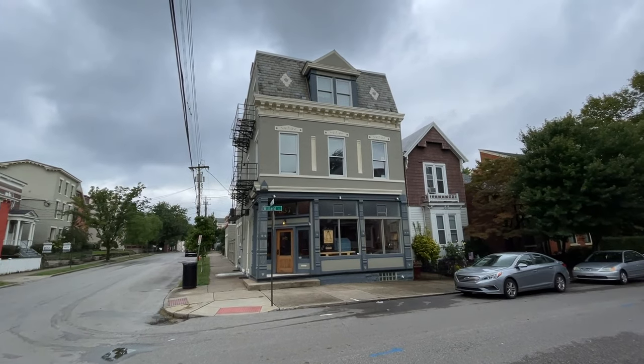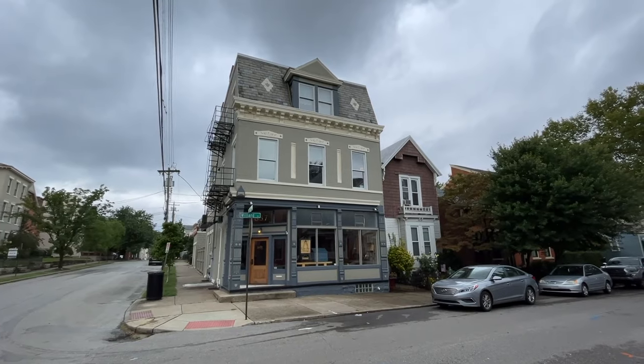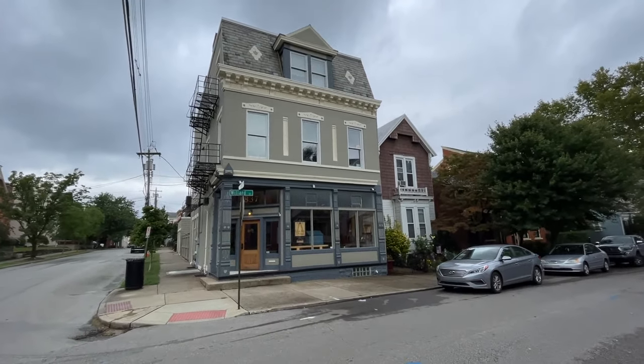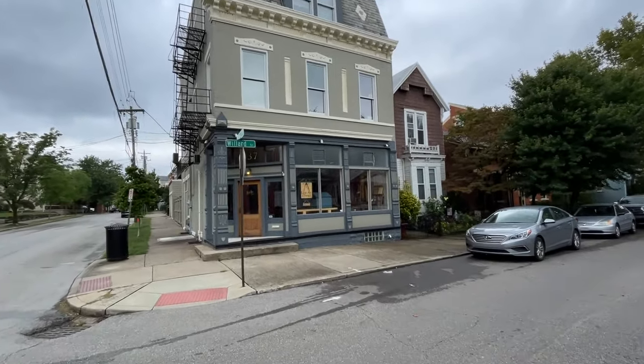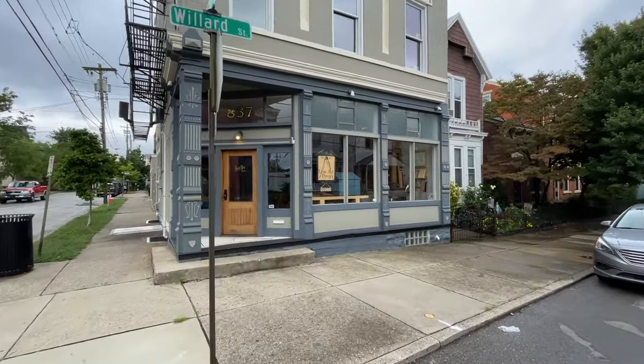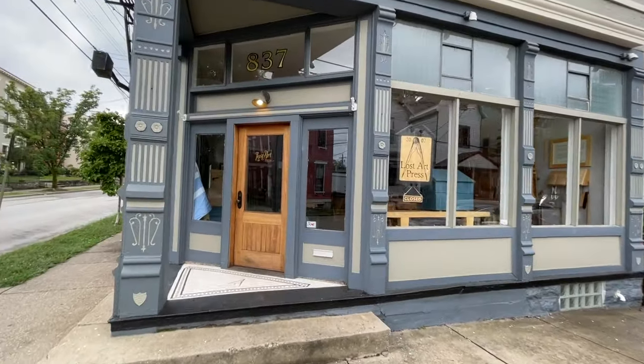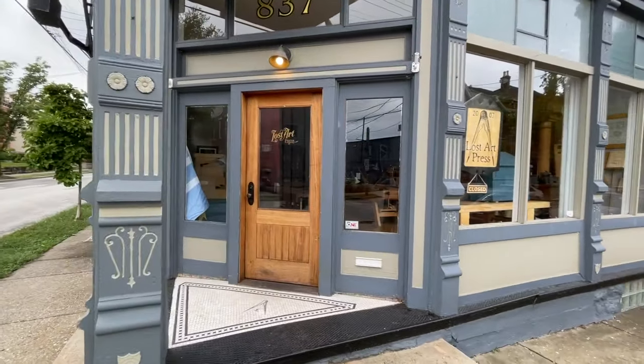We get a lot of customers who say they wish they could visit one of our open houses, but they live in Africa or aren't off that day. So we're going to do a quick tour of the Lost Art Press storefront here, and today we're going to cover the bench room — my favorite room.